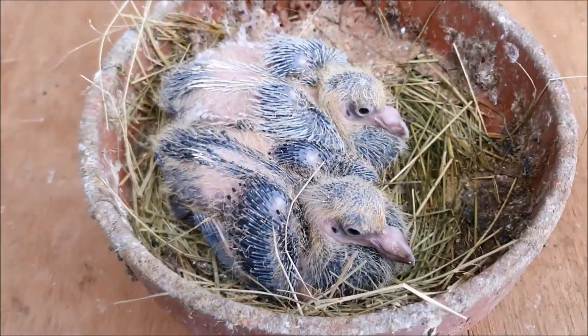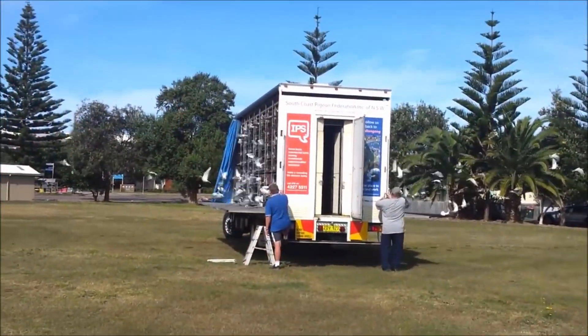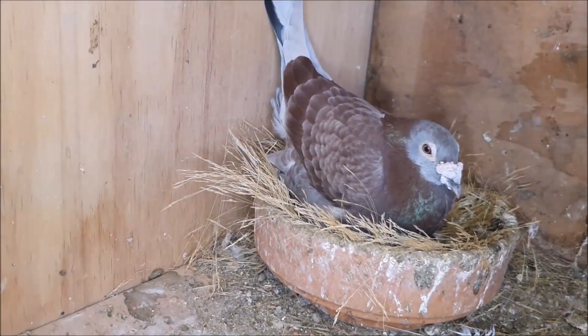I'll be organising this video by the ages and stages of life in our birds, starting with common problems in nestling and breeding pigeons, through to young bird problems, and illnesses that more commonly afflict older pigeons. So let's start at the beginning, in the nest.